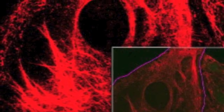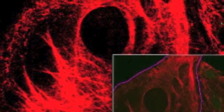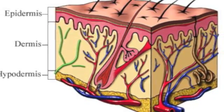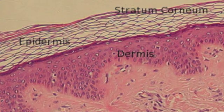The most important cells are the keratin. The integumentary system has three layers: epidermis, dermis, hypodermis.